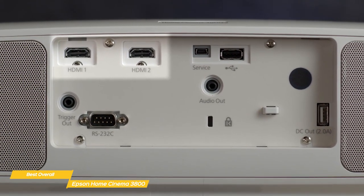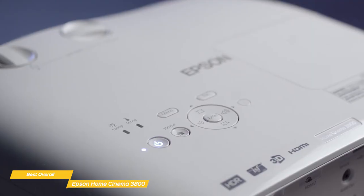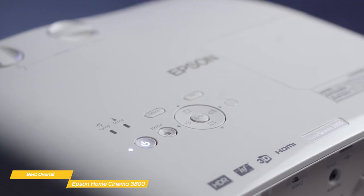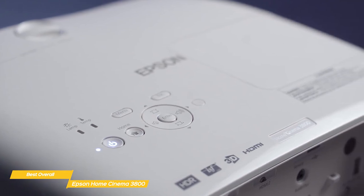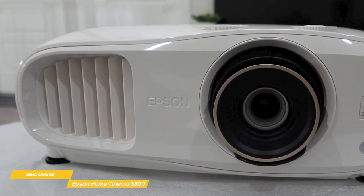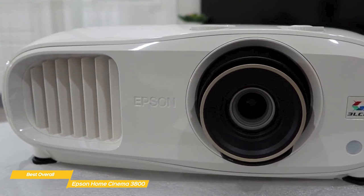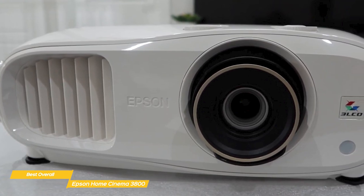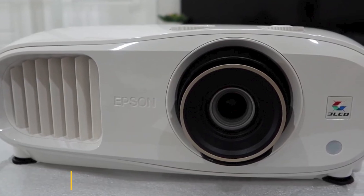Connectivity options include two HDMI 2.0b ports with HDCP 2.2 support, two USB-A ports, an audio out jack, and more. There's also Bluetooth support with aptX, so you could connect a Bluetooth speaker too. The Epson Cinema 3800 offers easy setup and delivers a 4K UHD picture that's bright and colorful, making it a very solid choice. And with its portable build, stereo speakers, and low input lag, the Epson Home Cinema 3800 is the one to get.